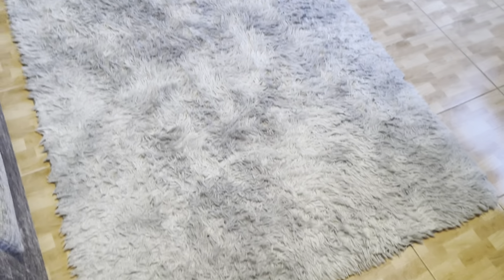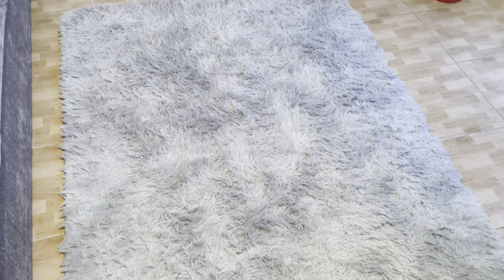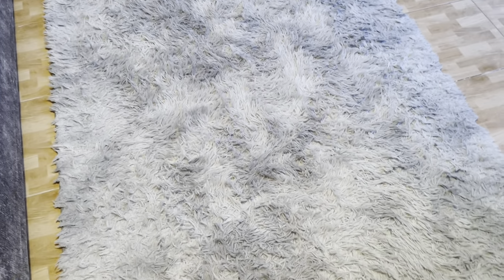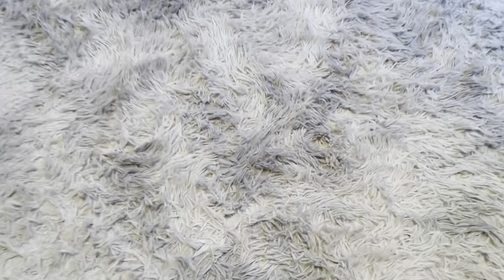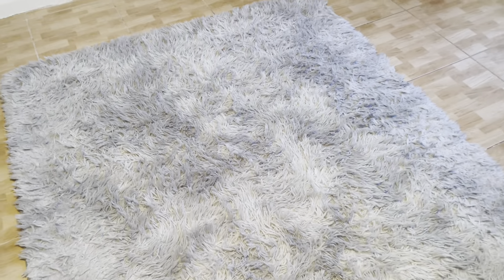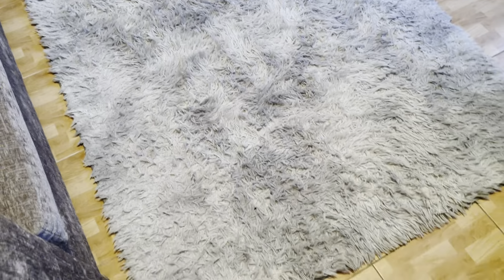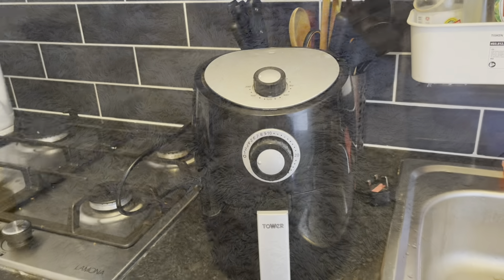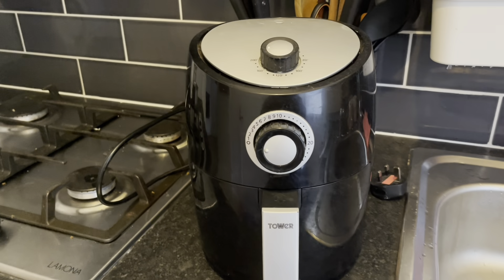My next absolute favorite is this carpet from Amazon. I love the color first of all, and it's so soft — it's like a faux fur kind of material, definitely not real fur. We've had it steam cleaned with the carpet cleaning machine and it always comes up great.